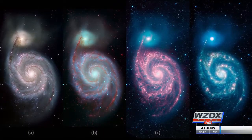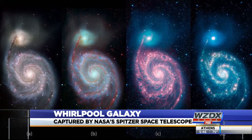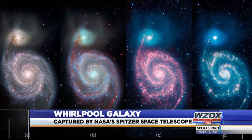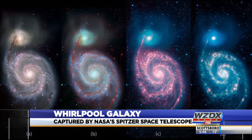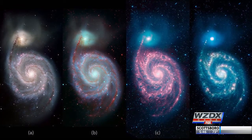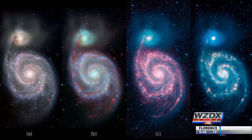This may look like an Andy Warhol painting, but it's actually a photo from space. A NASA telescope captured these images of the Whirlpool Galaxy, representing different wavelengths of light. The Whirlpool Galaxy is actually two galaxies on top of each other, causing distortion through gravity.